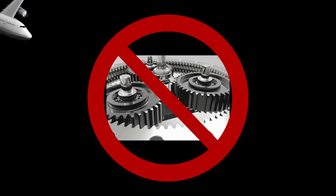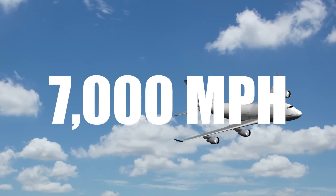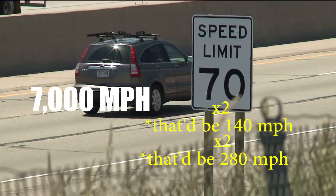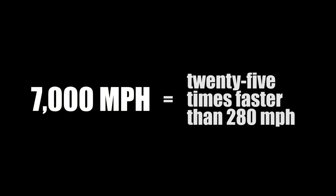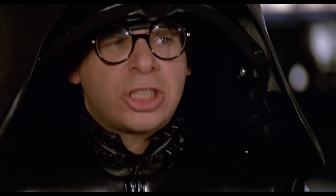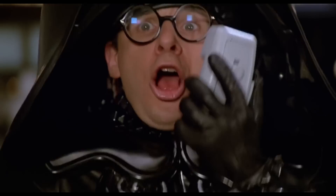That's how a scramjet with no moving parts propels a plane through the stratosphere at 7,000 miles an hour. That's not twice as fast as you go in your car driving on the freeway — it's not even twice as fast as you go on the freeway, which would be 280 miles an hour. It's 25 times faster than that. That is truly ludicrous speed. Ludicrous speed! Go!